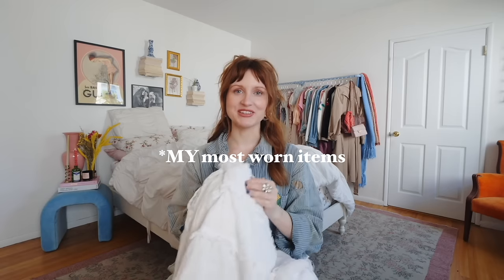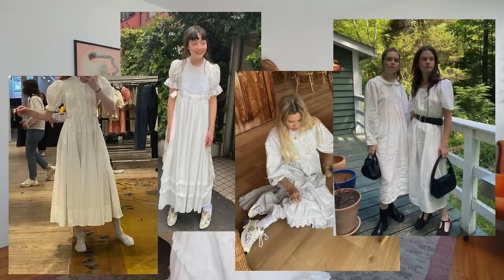Starting us off, I have two items that I am already predicting — calling it now — are going to be two of the most worn items this spring and summer, and they are just some white flowy cotton dresses. I'm a sucker for a dress. I am such a dress girl, especially going into spring and summertime. It is the easiest thing to just throw on with some shoes and accessories and be out the door, but still look so cute and fashionable and put together.